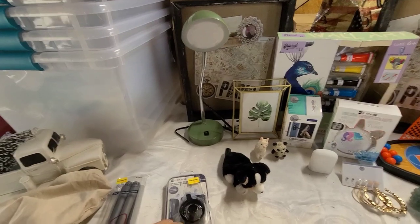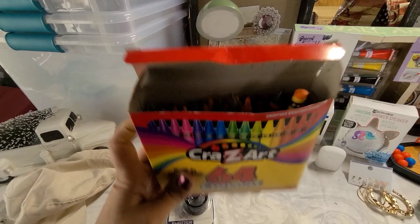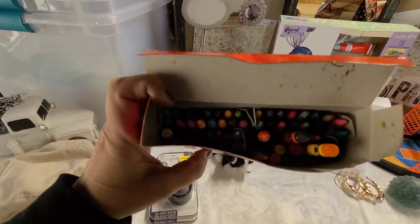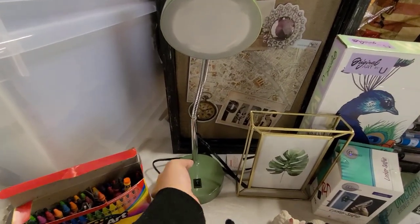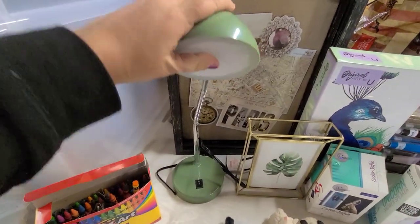I didn't have time to sit there and dig through it next to the dumpster, but there was this box of crayons in there — they just got jumbled around, but it looks like they're all there, so that's a pretty good score. And this lamp was in there; you can see they cut the cord, but I can fix that and it looks like a nice lamp.